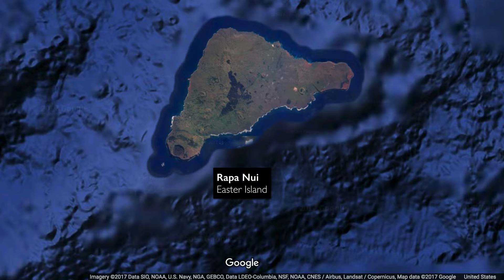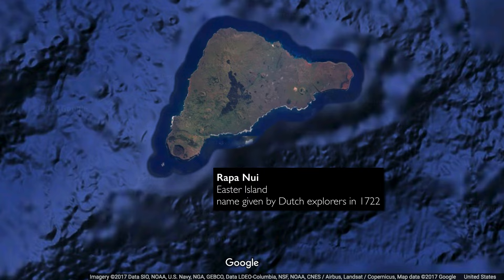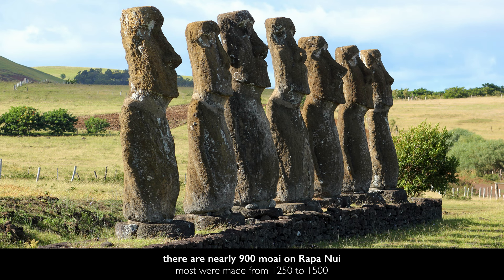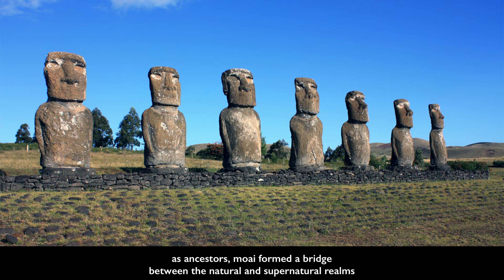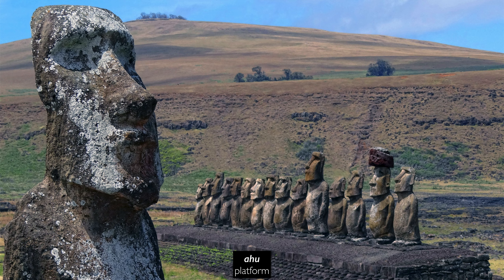Let's talk about Rapa Nui, because so many people in the west know it as Easter Island — a name given to it by the Dutch explorers who landed there in 1722 on Easter Day. There are close to 900 of these figures. They were part of a sacred precinct where they helped to form a bridge, as ancestors, between the earthly realm and the supernatural realm, and they stood on platforms called Ahu.